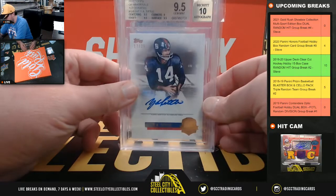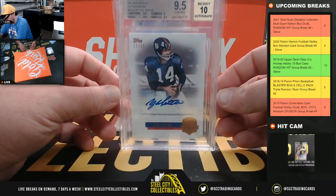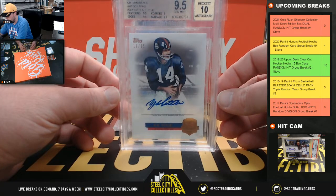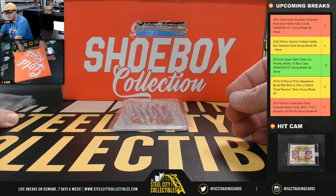Next up here, 2012 Topps QB Immortals autographs, YA Tittle, 17 of 25. That's a Beckett 9.5 with a 10 grade on the autograph.